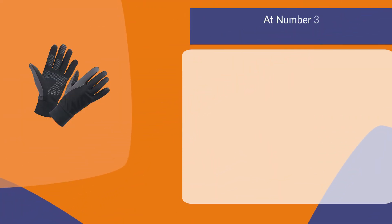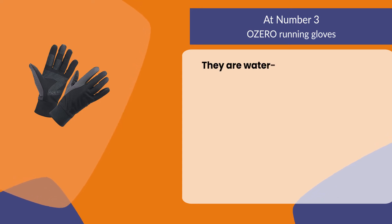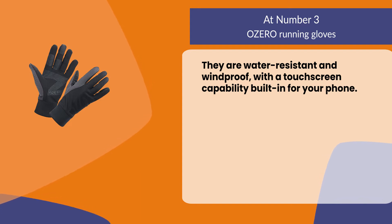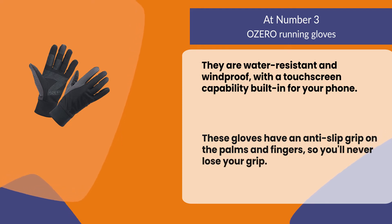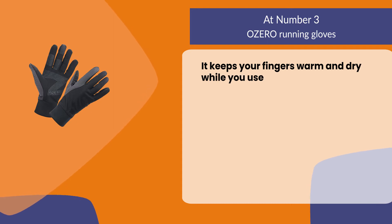At number three: Ozero Running Gloves. They are water resistant and windproof with touch screen capability built in for your phone. These gloves have an anti-slip grip on the palms and fingers so you'll never lose your grip. It keeps your fingers warm and dry while you use your devices.